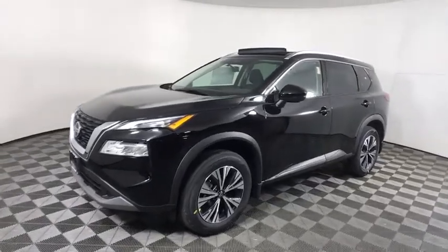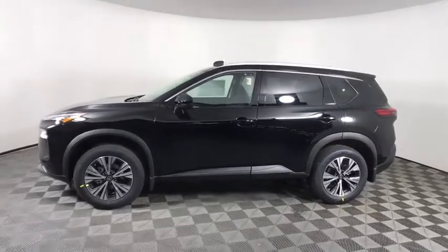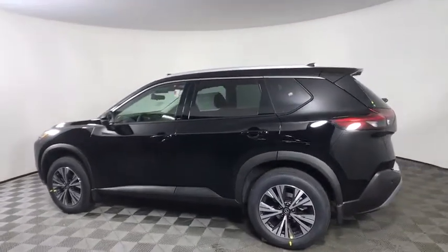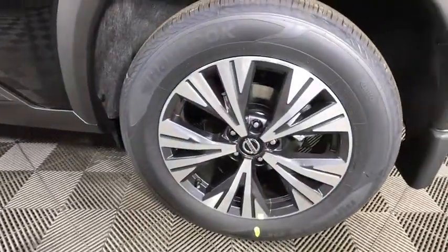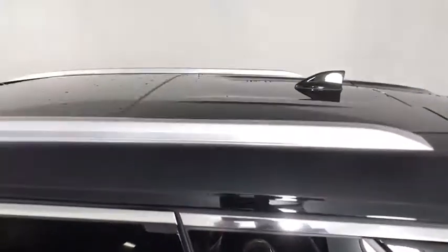Come test drive the 2021 Nissan Rogue. The stylish Rogue gets 27 mpg and still boasts nearly 58 cubic feet of cargo space. With a five-star side impact safety rating and confident handling, the Rogue is more than you expect and everything you deserve.